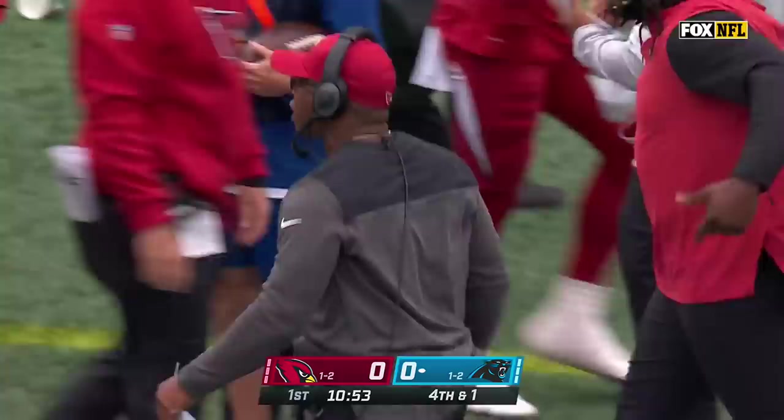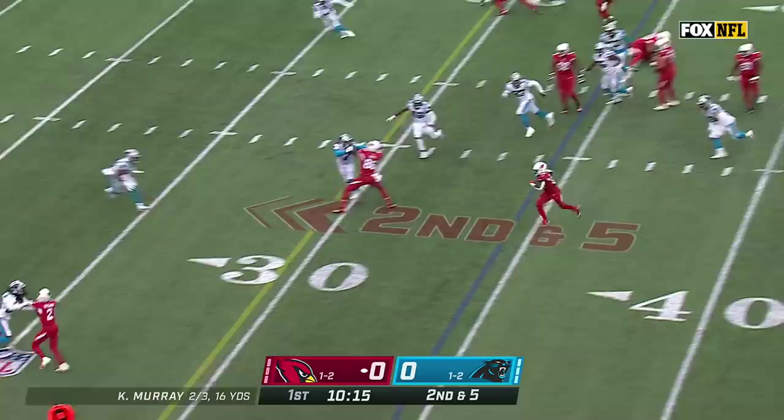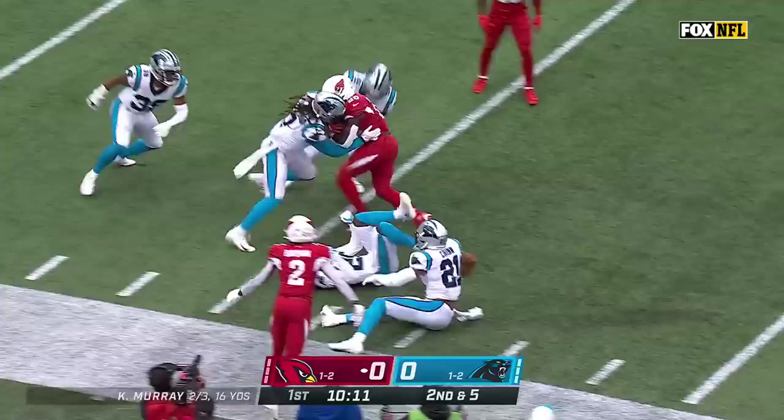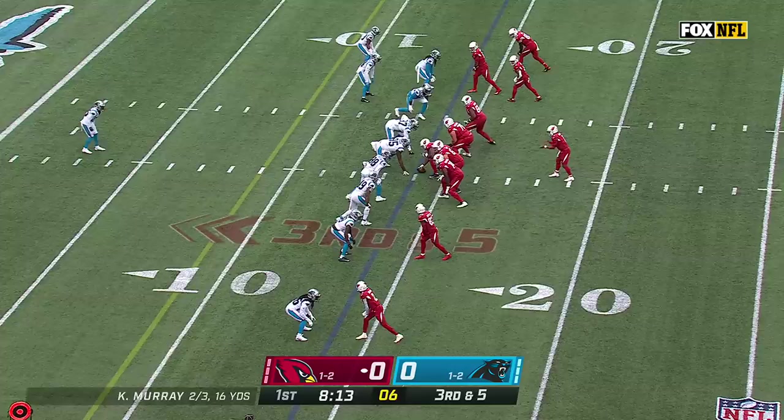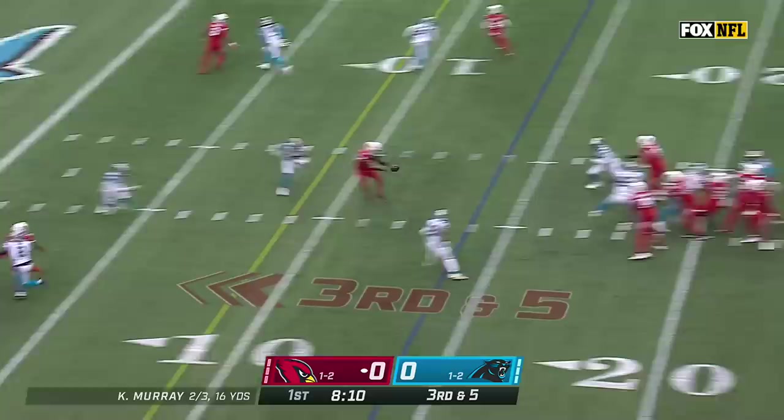Dennis Gardeck makes the stop. Second down and five, and they keep it on the ground with Benjamin. Benjamin picks up a first down and more inside the Carolina 20. He'll go over the top of the defense, try to get a touchdown on him. Bucks formation to the right side on third down. Murray throws over the middle — it is caught at the 10-yard line by Ertz.